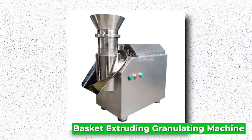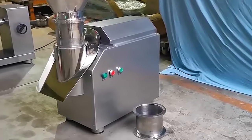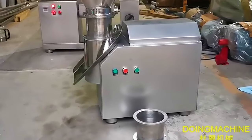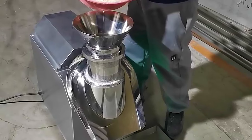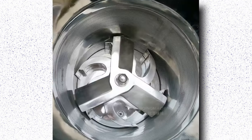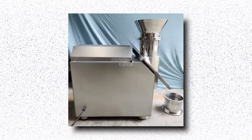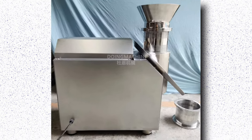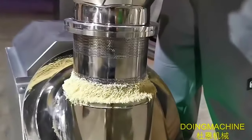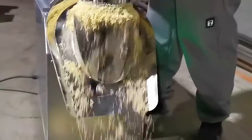Basket Extruding Granulating Machine. The basket extruding granulating machine is a vital tool in the fields of pharmaceuticals, food processing, and chemical industries. This innovative equipment facilitates the granulation process, transforming powdered materials into uniform granules or pellets of desired size, density, and shape. With its unique basket design, this machine offers exceptional efficiency by ensuring thorough mixing and granulation. The granulation is achieved through extrusion, where material is forced through small holes in the basket, resulting in uniformly sized granules. This versatile machine is customizable for granule size, density, and shape, enhancing productivity while maintaining product quality and consistency.